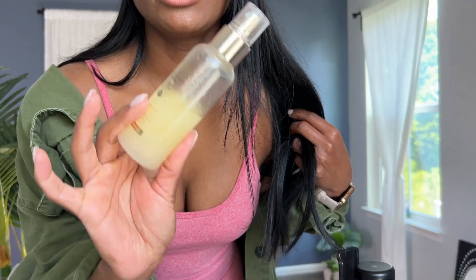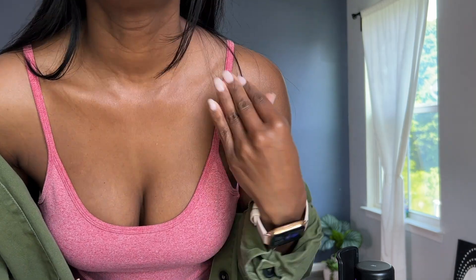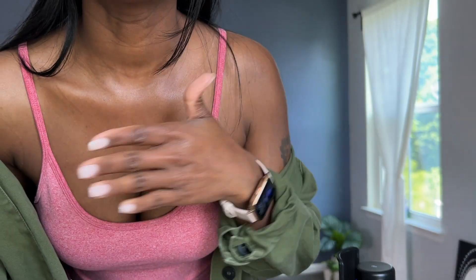Y'all see this shimmer? Get you some of this. I promise you, look — nothing. It's dry, this is not oily at all. I'm telling you, that spray is it.